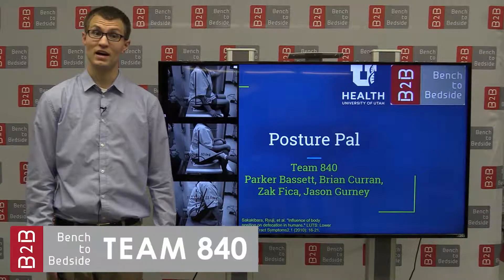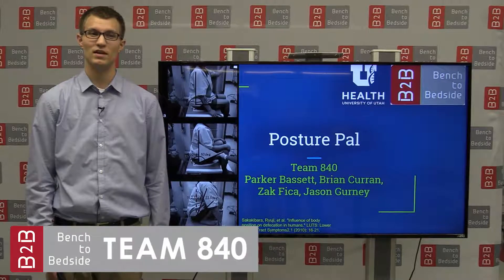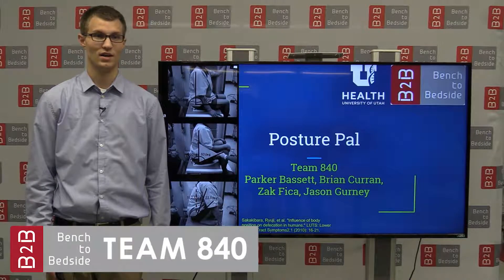Our PosturePal assists the patient to use and maintain healthy toilet posture better than any currently available product, and has the potential to reduce the enormous market share of laxatives.